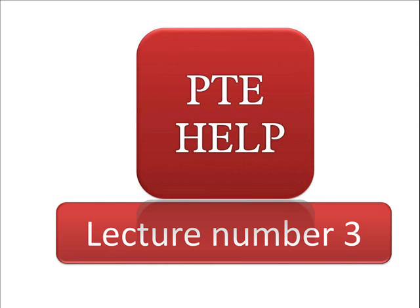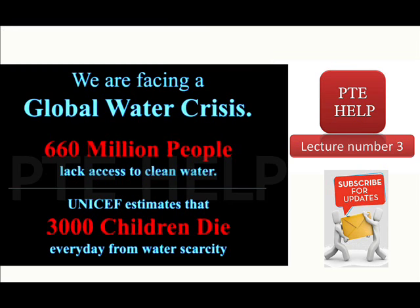PTE Help Lecture Number Three. Every summer, my family and I travel across the world — 3,000 miles away — to the culturally diverse country of India. India is a country infamous for its scorching heat and humidity. For me, the only relief from this heat is to drink plenty of water. While in India, my parents always remind me to only drink boiled or bottled water.